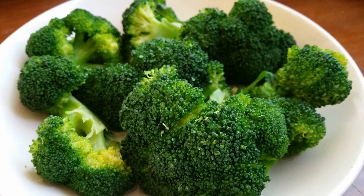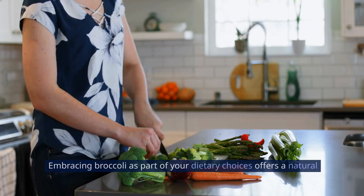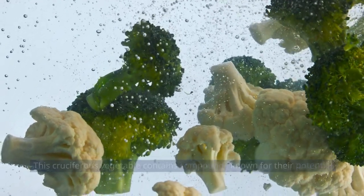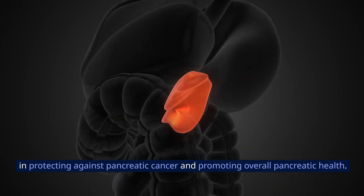2. Broccoli. Embracing broccoli as part of your dietary choices offers a natural shield for your pancreas against potential damage. This cruciferous vegetable contains compounds known for their potential in protecting against pancreatic cancer and promoting overall pancreatic health.